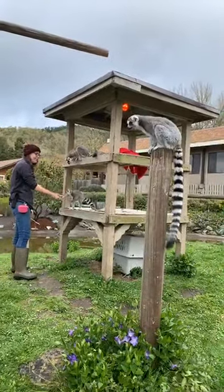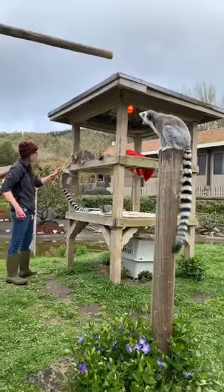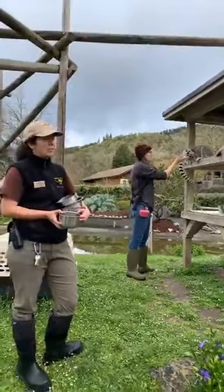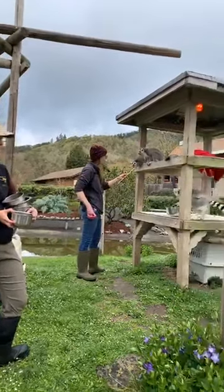He is unfortunately at the bottom of the totem pole. The way that lemur family groups work is there is one dominant female, and the males are sort of on the bottom banana, so he has to usually wait until the girls are satiated before he can get to some of the better snacks.